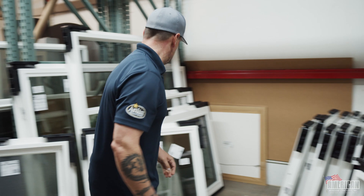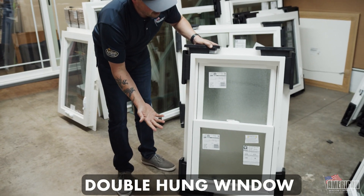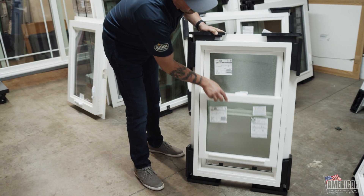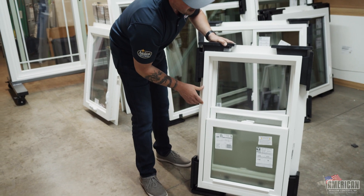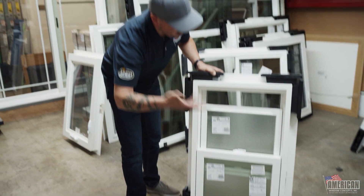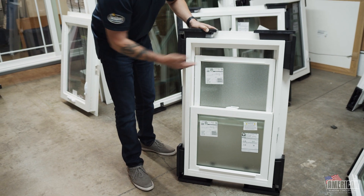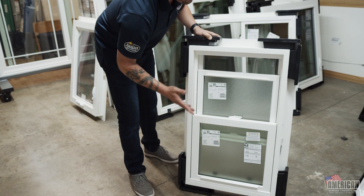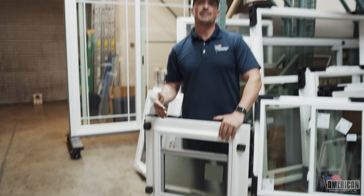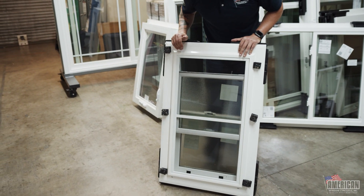I spoke of double hung, which I'll show you now. It's basically a dual action window — same brand — with the ability to slide up from the bottom or bring the top down. A lot of people love this option in a bathroom where they want to shower freely, keep the window open with obscure glass, and have air venting through the top. It's a very cool feature. This also comes with a full screen because both the bottom and top operate, so any way you open this window, you need a bug screen.